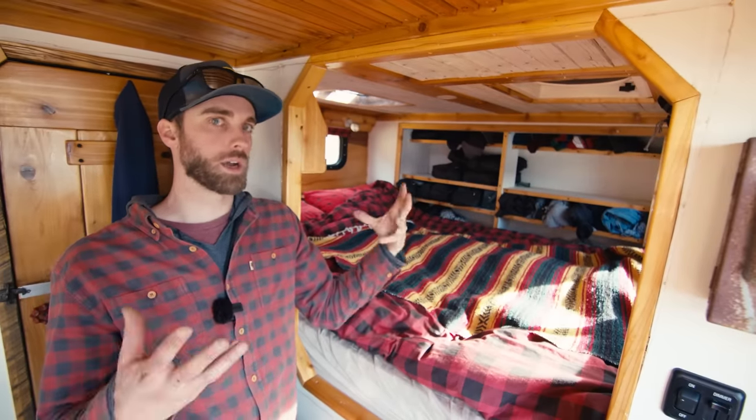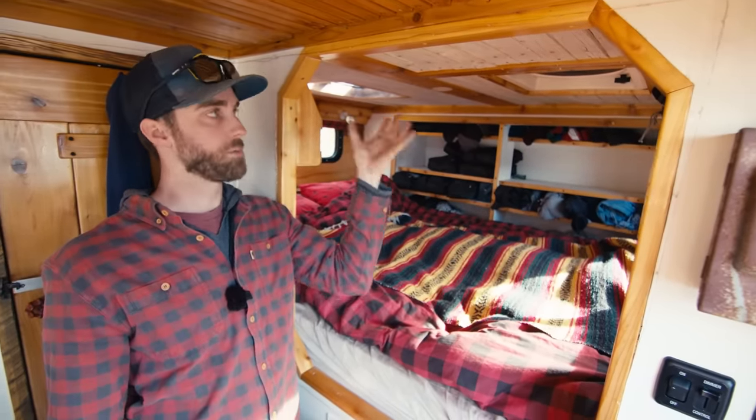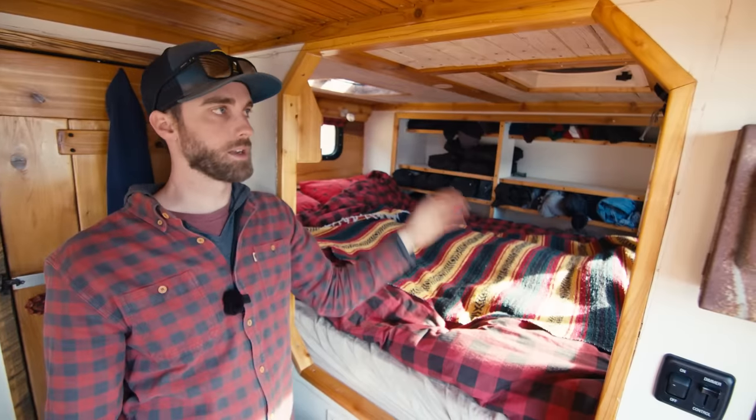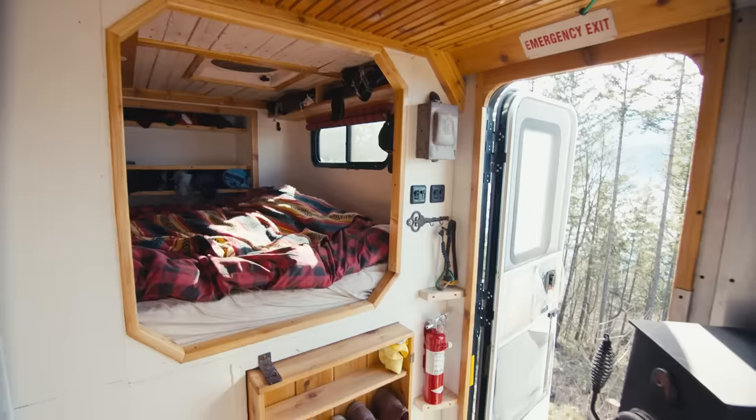She wanted white ceilings to brighten it up, but I didn't want just plain white ceilings. So I put barn wood up there, then painted it white and put some cedar accents in, and it turned out really, really well.